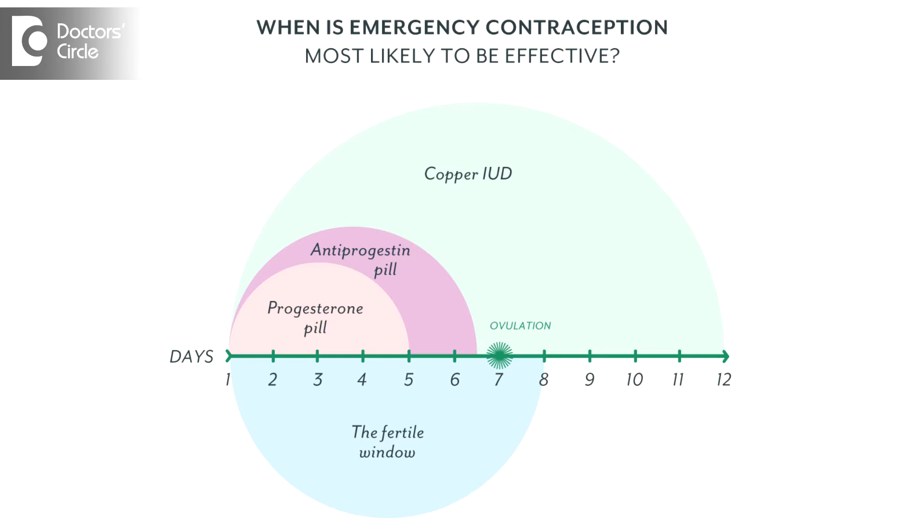This depends on what dose of contraceptive pill the patient is having. Depending on that, two, three, or four tablets of the Ethinyl Estradiol pill can be used to get a sum of 100 micrograms of Ethinyl Estradiol and 50 milligrams of LNG.